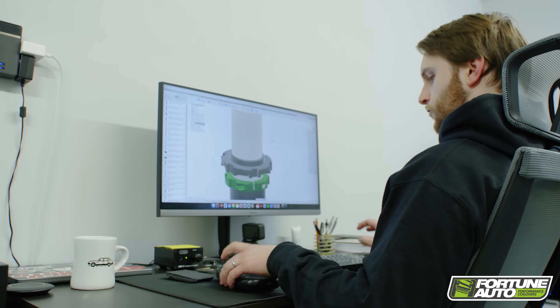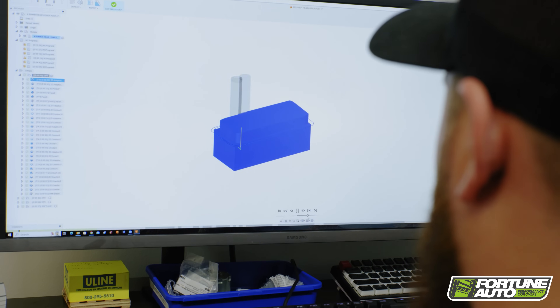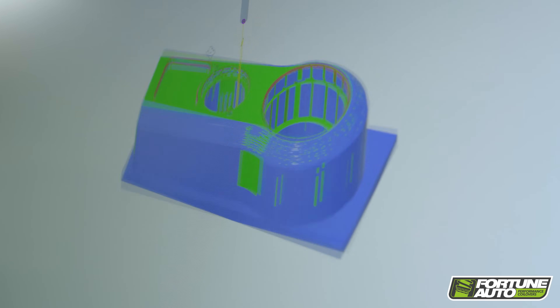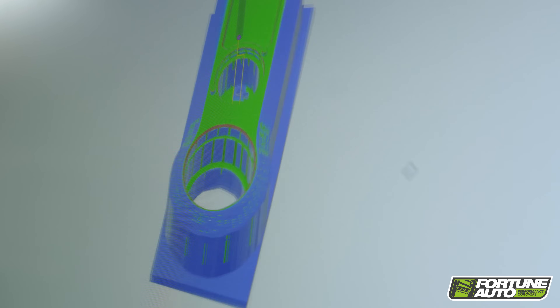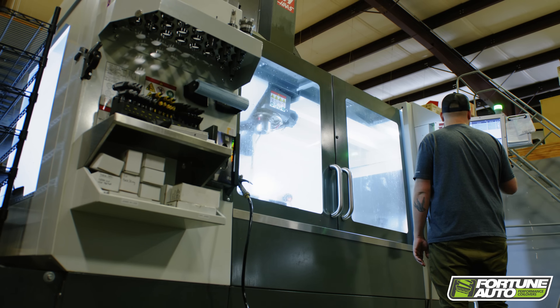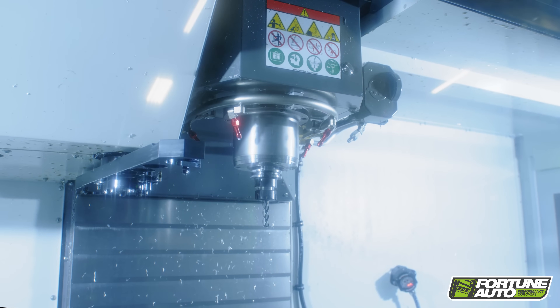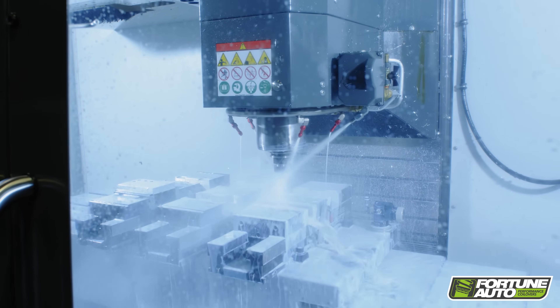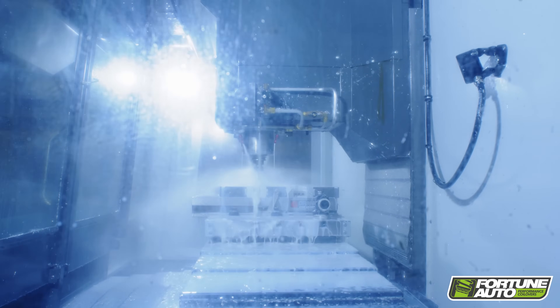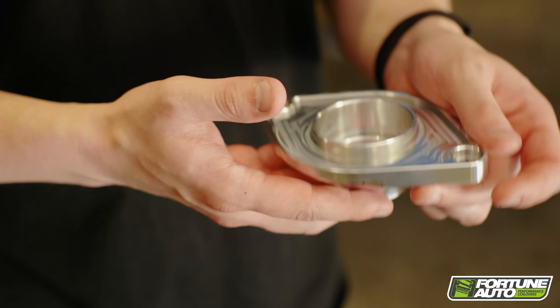Prototyping will involve 3D printing prototypes, CNCing prototypes, or modifying existing mounts. Once we've verified that the prototypes fit roughly, we can make tweaks and changes to ensure that there's no clearance issues, ensure that the ride height is accurate based on our measurements, and ensure that the ride is exactly what we intend it to be.